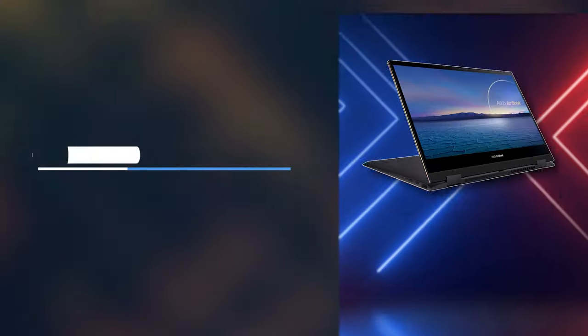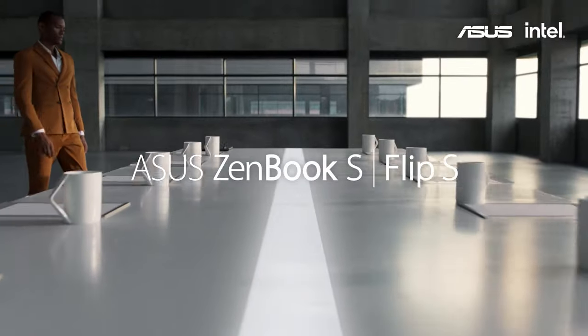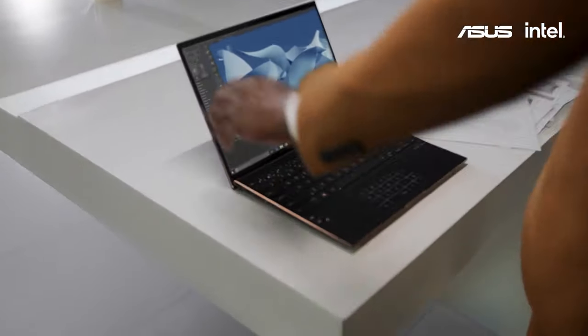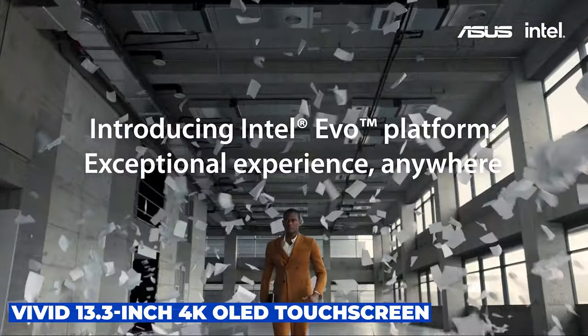Number six is the Asus ZenBook Flip S. If sleekness and screen quality are at the top of your list, the Asus ZenBook Flip S is a must-consider. This ultra-thin laptop does not compromise on performance, sporting up to an Intel Core i7 processor and a vivid 13.3-inch 4K OLED touchscreen.